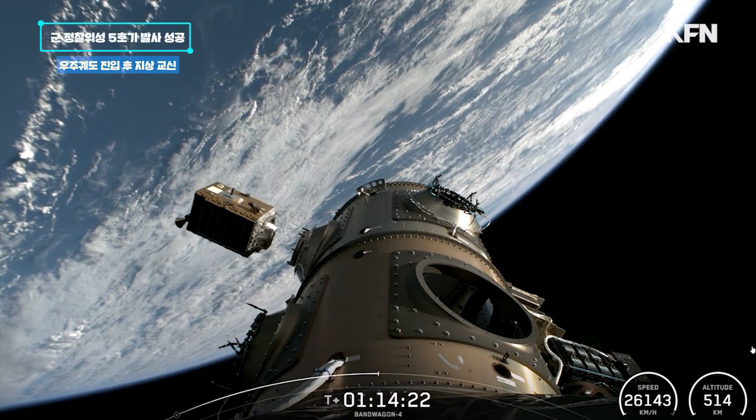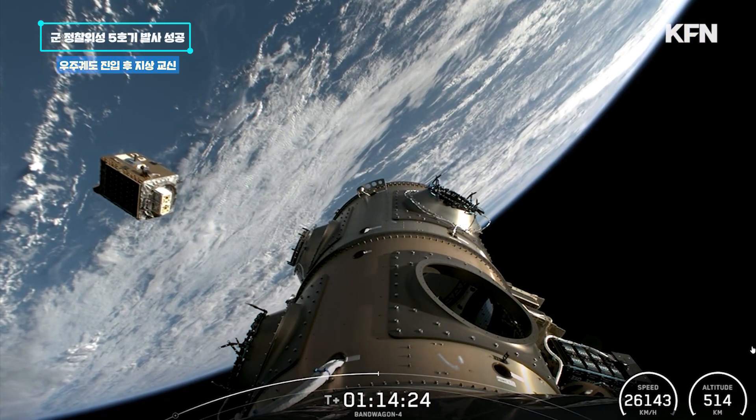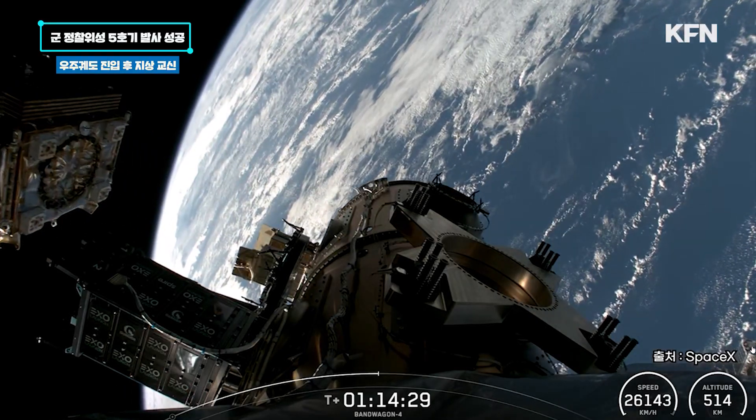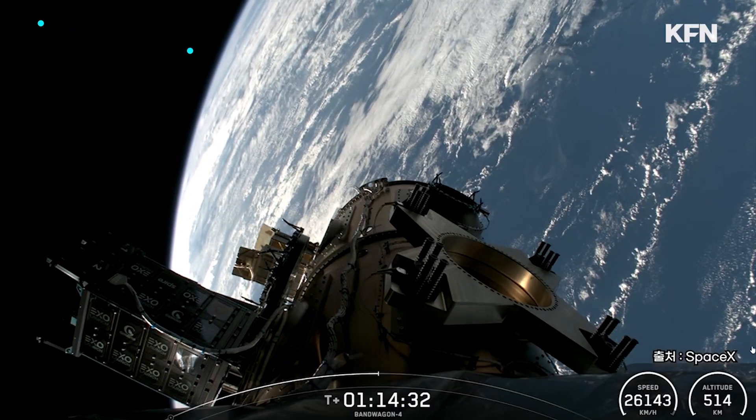Star Cloud 1 separation confirmed. I-Sci 3 separation confirmed. And that was our final payload of the Bandwagon 4 mission, manifested by ExoLaunch.